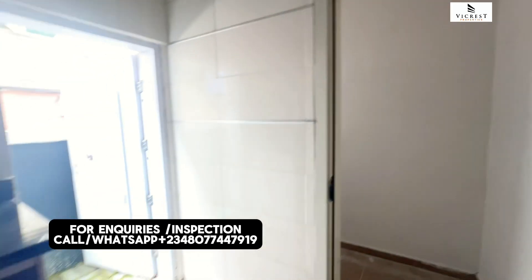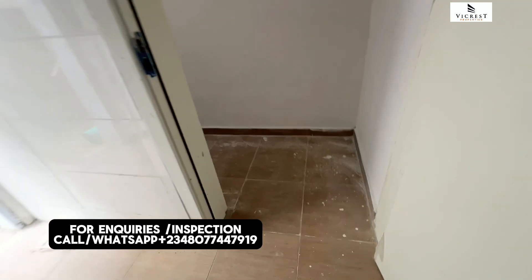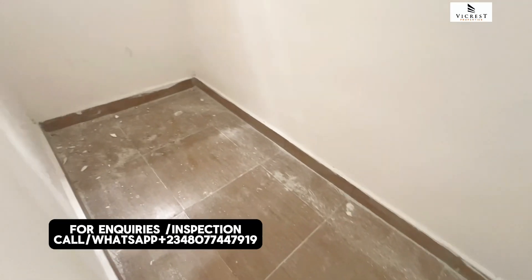Let's quickly see the store room. You have a pantry right here to store your food items — it's spacious.